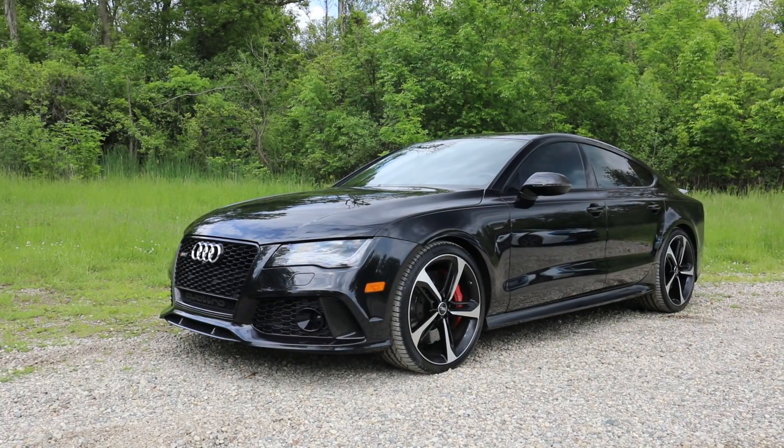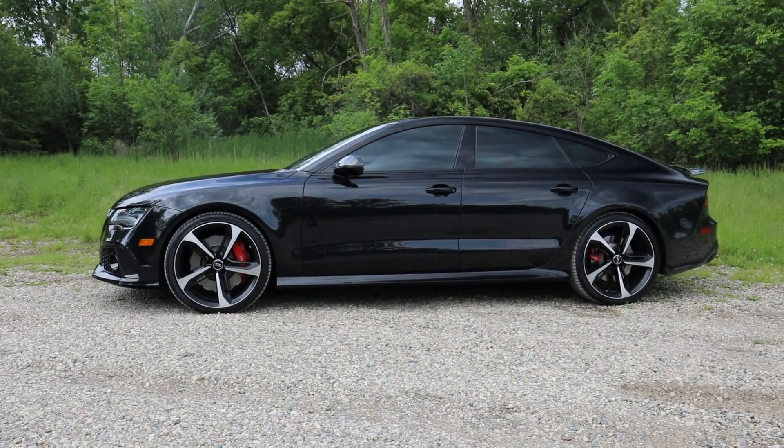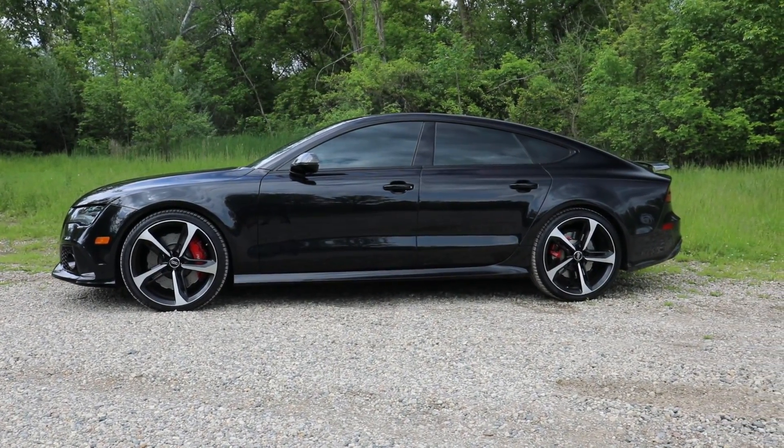The Audi RS7 is Audi's entry in the four-door luxury coupe segment. It's a little oddly named because all these cars are actually sedans, but they have coupe-like styling on the outside.